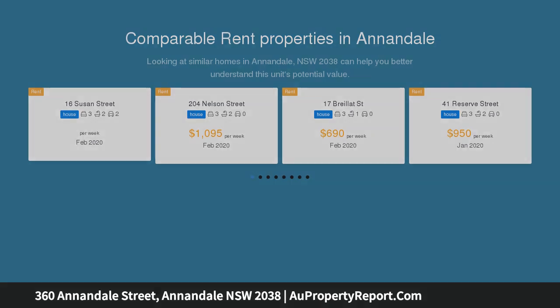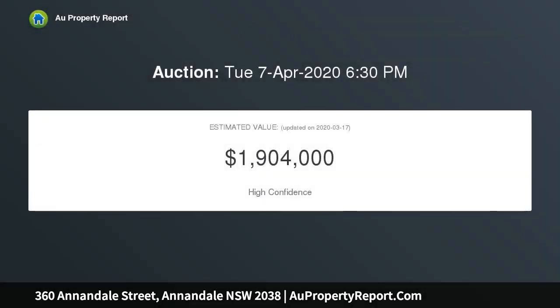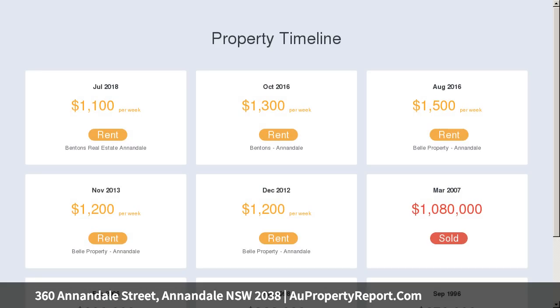Its generous layout is highlighted by a vast open plan living space which flows to a sun-drenched northwest courtyard for entertaining, along with a separate multi-purpose studio and garage featuring rear-lane access. The home is ready to enjoy now.